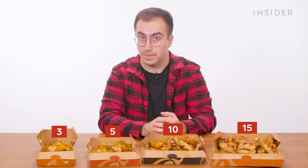Nando's India serves chicken wings but only in one size: a pack of four. Wings from a UK Nando's come in four portion sizes — a three-piece, a five-piece, a ten-piece, and a fifteen-piece.